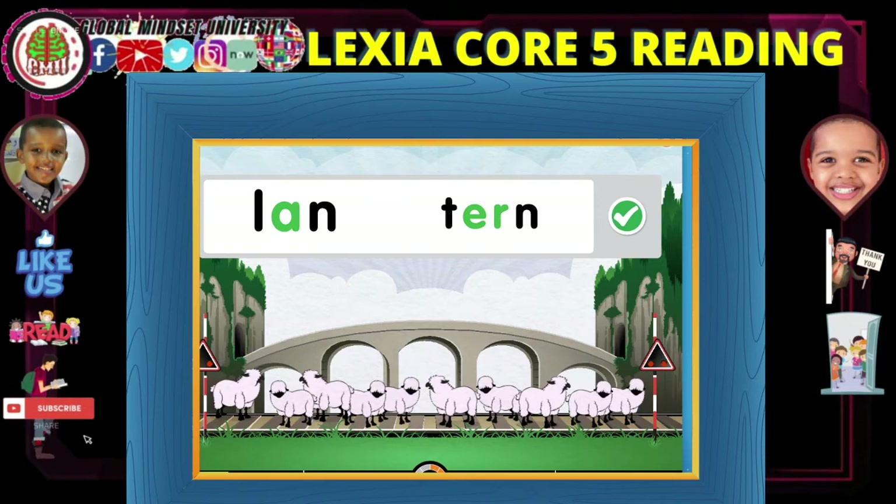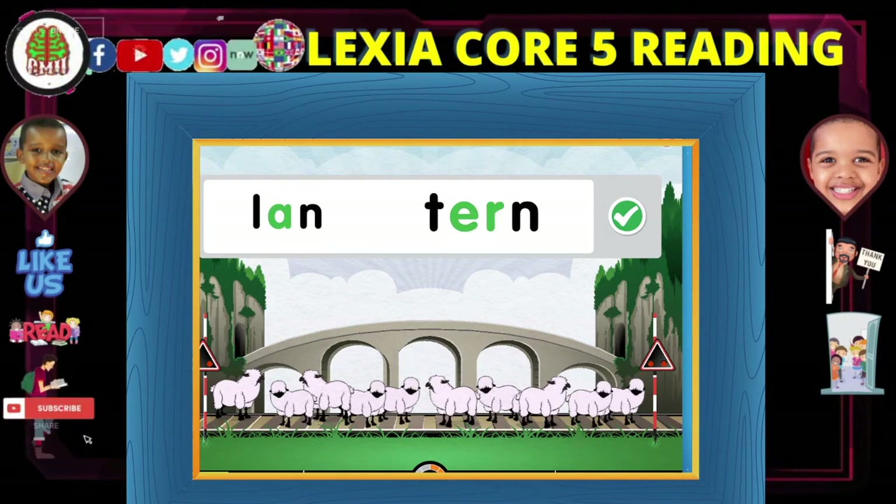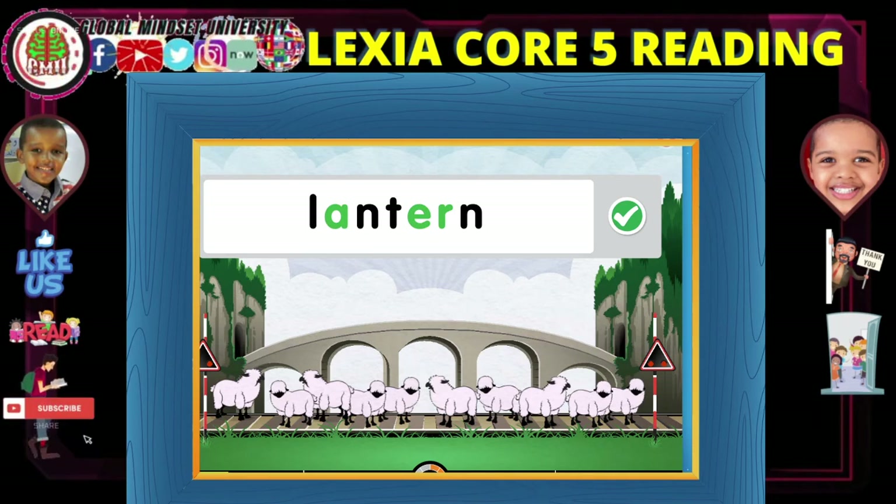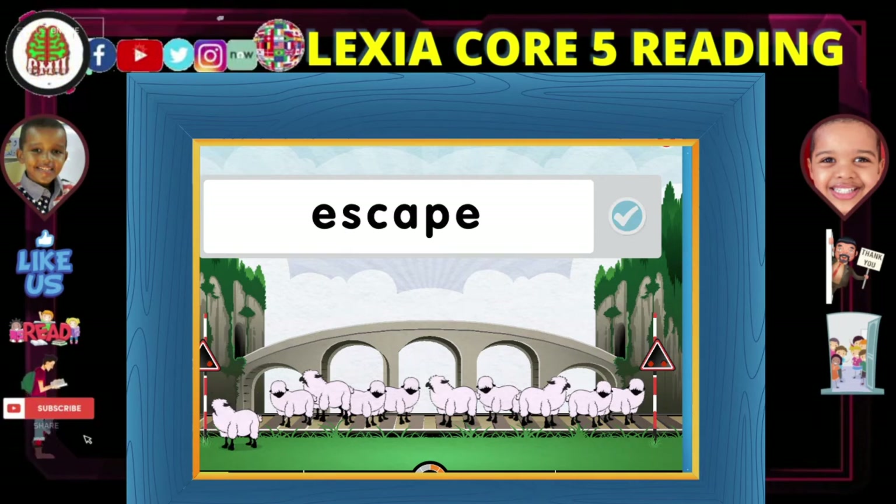Land... turn... lantern. Lantern. Lantern.